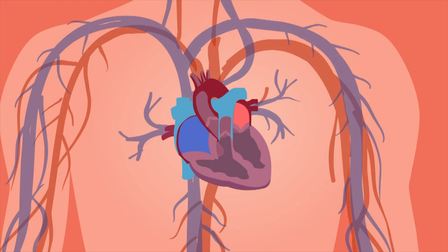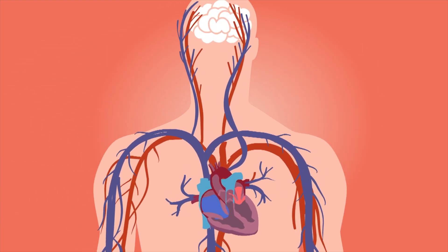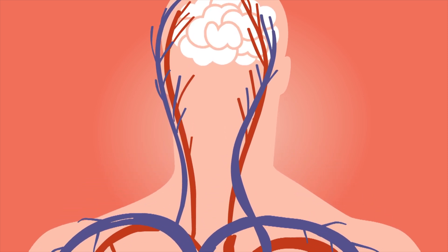Now in itself, it may not cause any particular symptoms, and many people don't actually know they are in atrial fibrillation. But one of the key considerations if you have atrial fibrillation is whether you are at risk of developing clots and whether you should be treated with blood thinning medication.